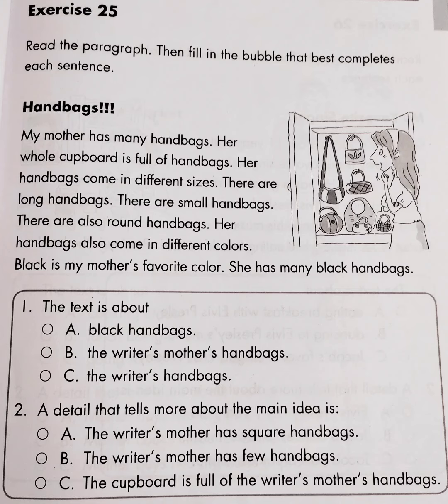Comprehension Skills Exercise 25. Read the paragraph, then fill in the bubble that best completes each sentence.